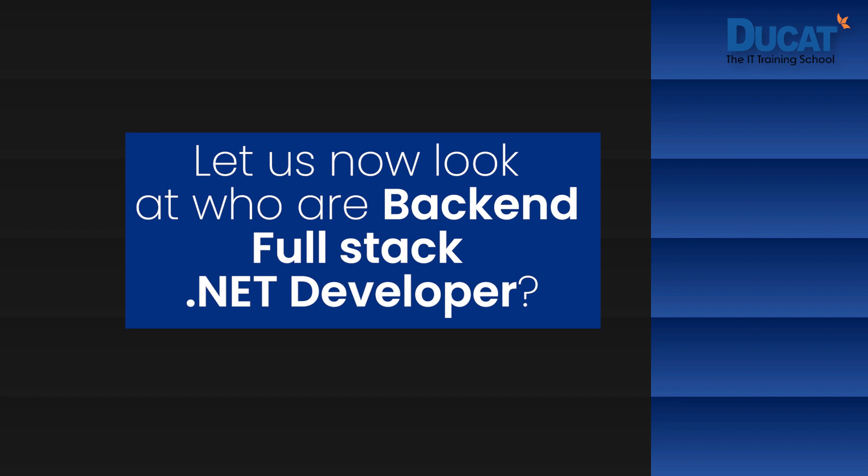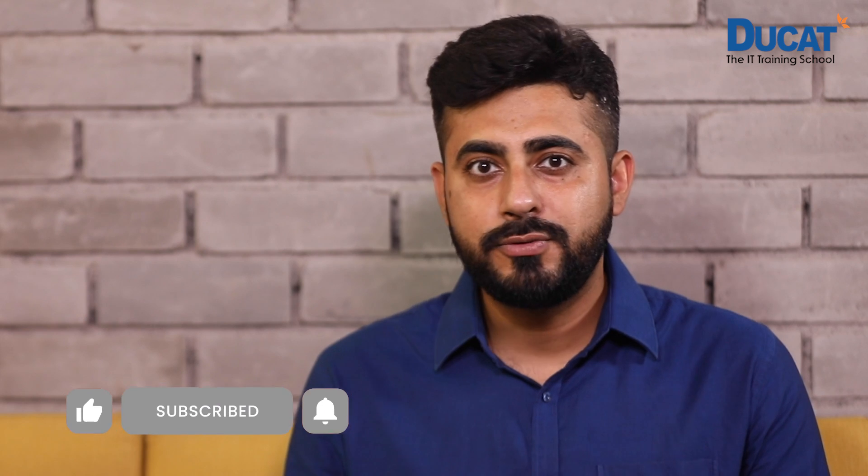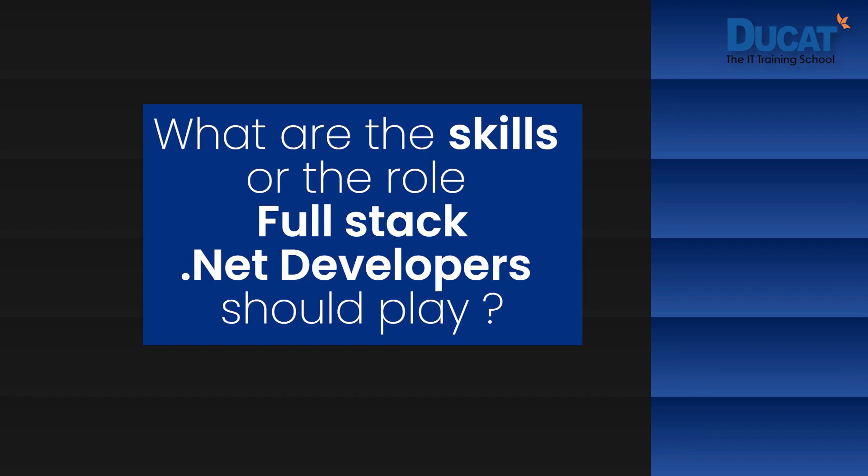Let us now look at who are back-end full-stack .NET developers. A back-end full-stack .NET developer is a creative and intelligent group of professionals who use the technology of .NET to develop key business logic for information systems and software applications. He or she should also communicate and collaborate with front-end developers and database teams to run software applications in an organized and trouble-free manner.